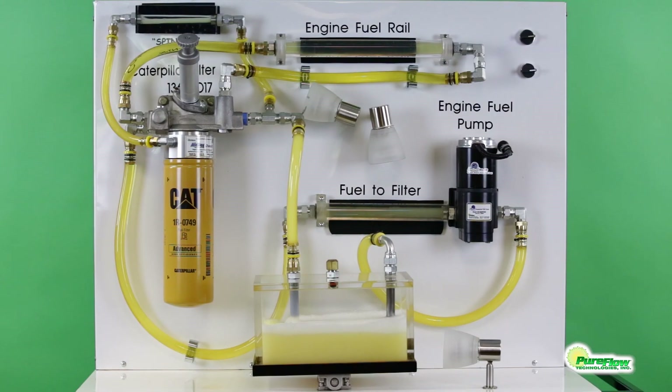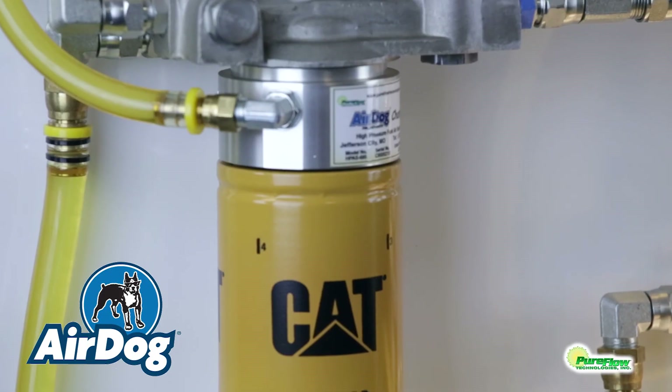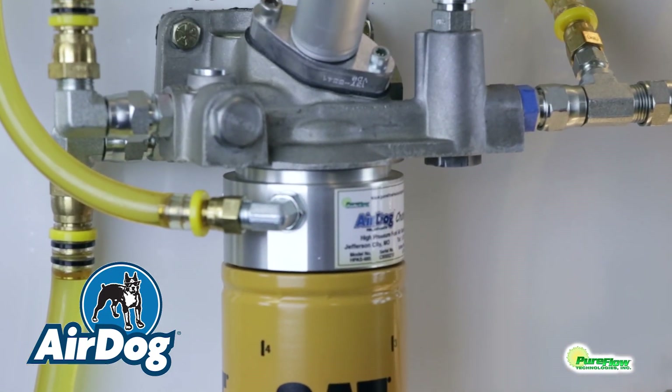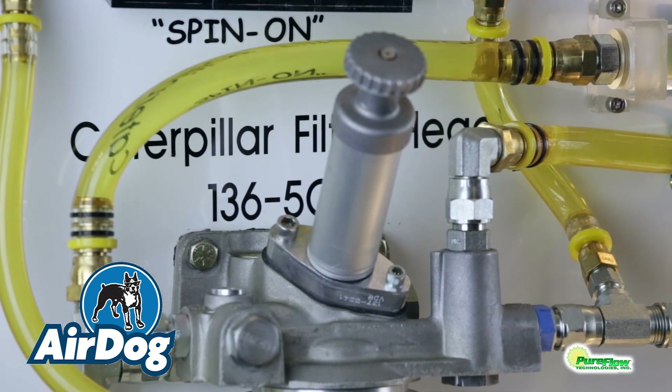This product comes with a 4-year limited express warranty and is available for many Caterpillar engines as well as Detroit 60 series. The CHAMP II is the perfect choice for anyone seeking a fuel-air separation solution without the concern of extra electrical connections or motors. All AirDog heavy duty and industrial fuel systems are proudly made in the USA.